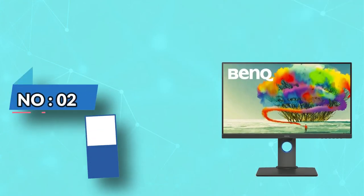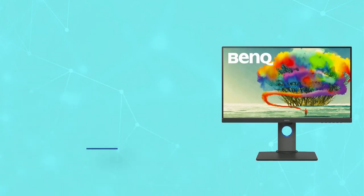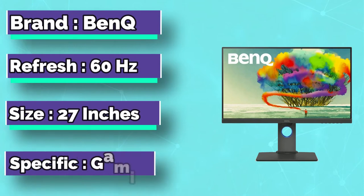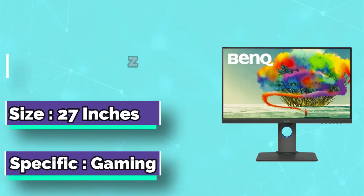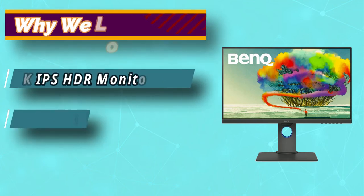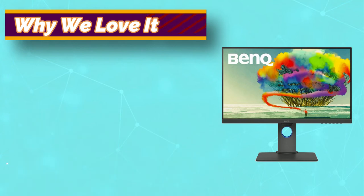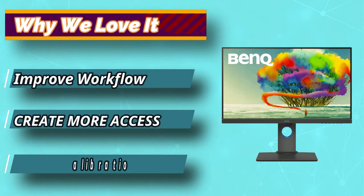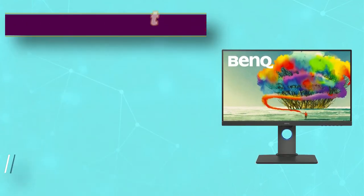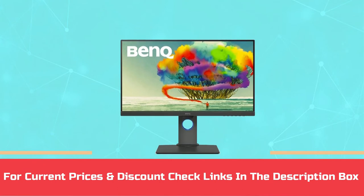Number 2: BenQ 3D Modeling Monitor. If you don't have a budget problem and are looking for a 4K monitor that gives you an excellent screen display and also works best for graphic designing, then you have to look at this BenQ monitor. It has a 3840 x 2160 pixel screen resolution and a display size of 27 inches, offering high image details and crisp picture quality. For current prices and discounts, check the links in the description box.